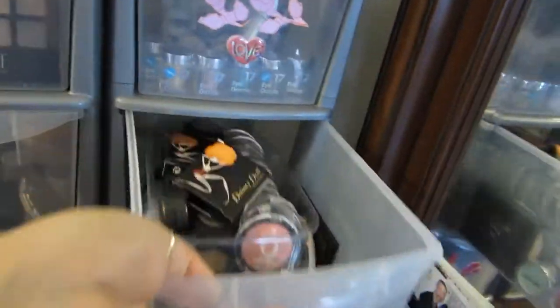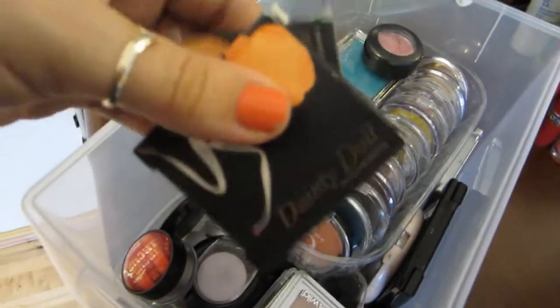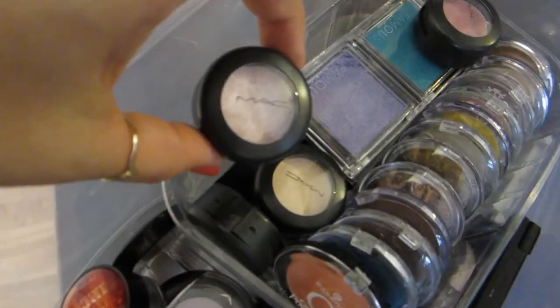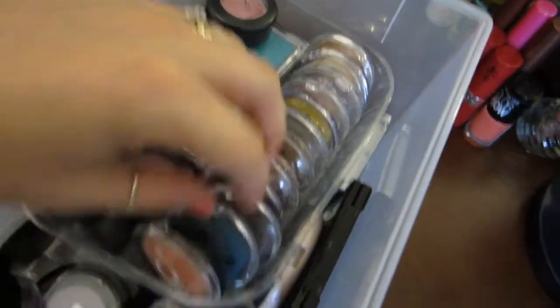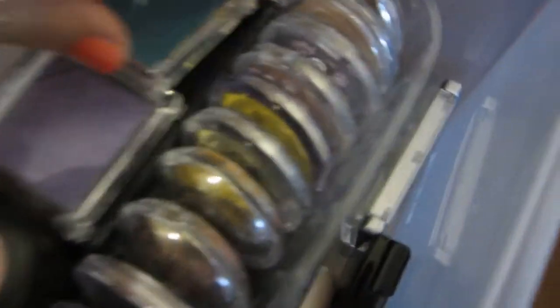This one will take forever to go through, so I'll pull this one out — it's eyeshadows, just single eyeshadows. So I have my Dainty Dolls ones; if you want to see those, I have them in a collective haul I recently did. I have MAC eyeshadows, Famous eyeshadows, more MAC, and all these are Essence eyeshadows. More MAC. What's under here? Just a Famous trio. And a glitter quad.